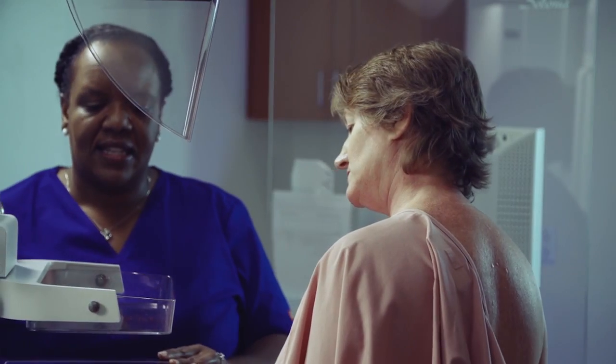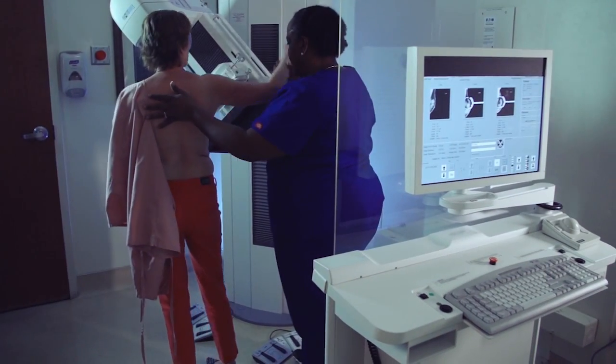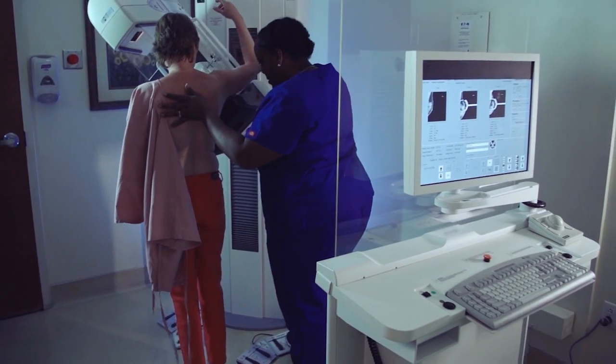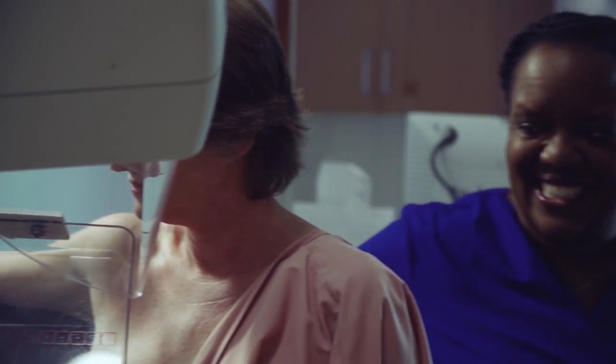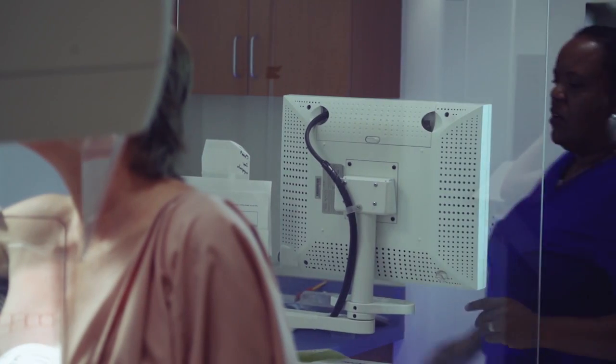Although the compression can feel uncomfortable for some women, it is needed to get a good picture and only lasts a few seconds. Please talk to the technologist if you feel discomfort or pain — they can reposition you to make the pressure as comfortable as possible.